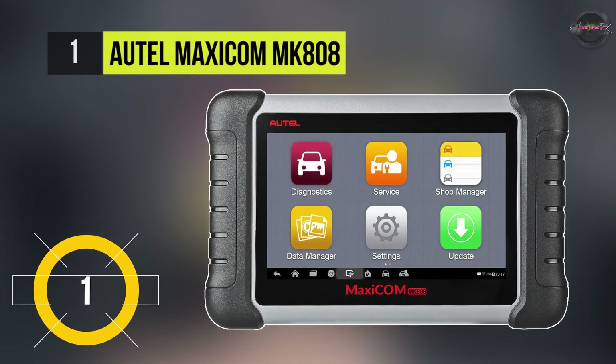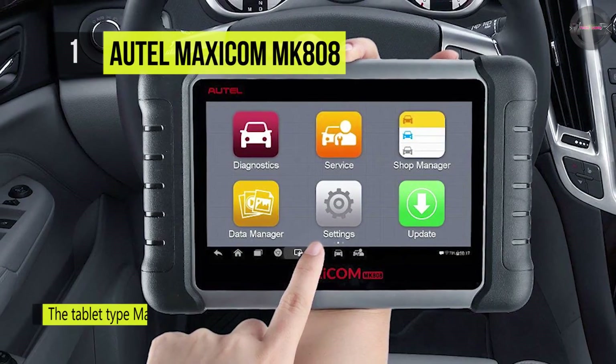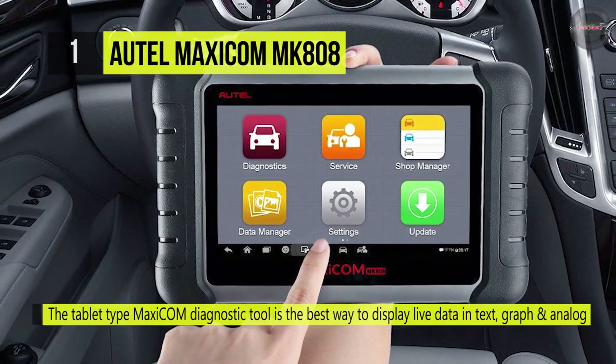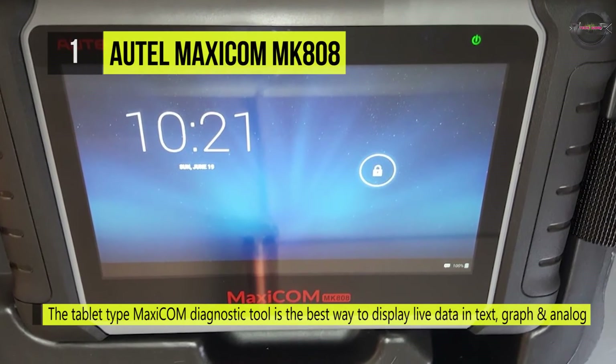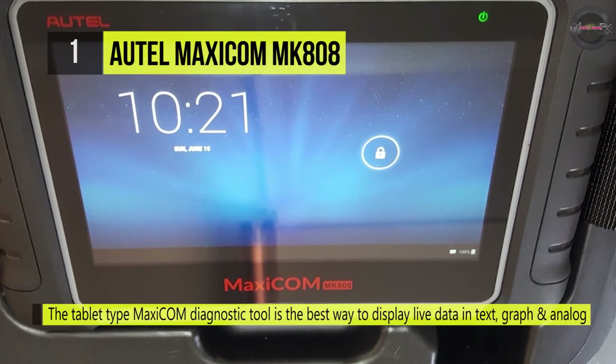At first place, we have the Autel MAXICOM MK808. It can read and erase codes for all available systems using the supported protocols. The tablet-type MAXICOM diagnostic tool is the best way to display live data in text, graph, and analog format for easy data review.